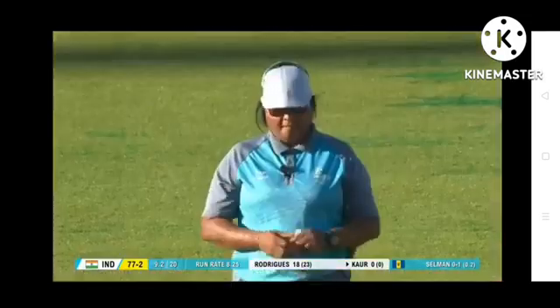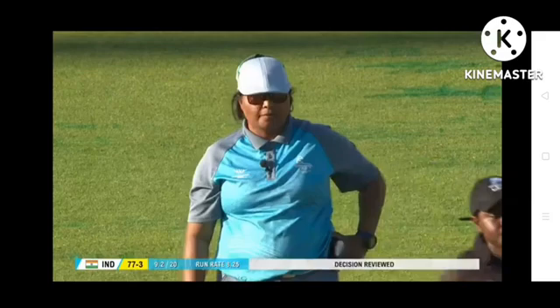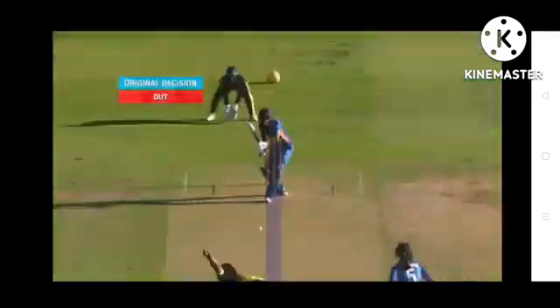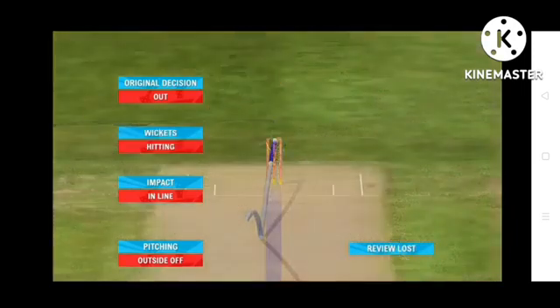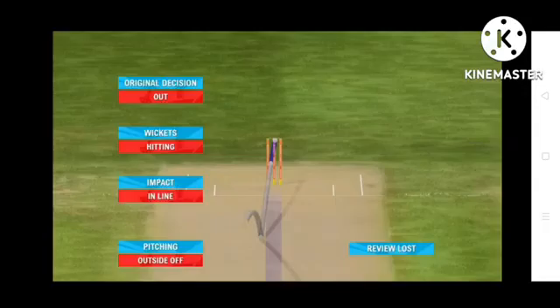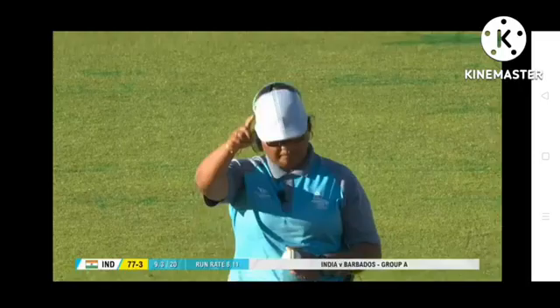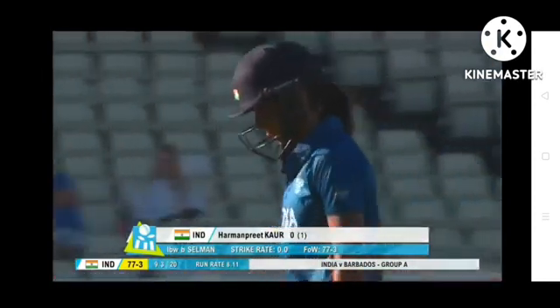One forward and the finger's up — Harmanpreet will surely have a look. She's asked for DRS. Huge moment this. Pitching outside, impact in line, wickets are hitting. Back to the on-field umpire — stay with the decision: out. Wicket with her third ball, Harmanpreet Kaur gone without scoring. India 77 for three.